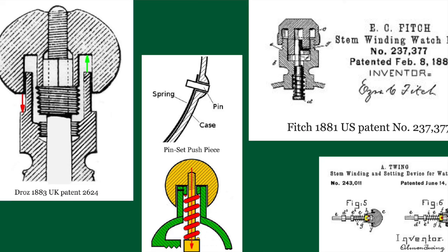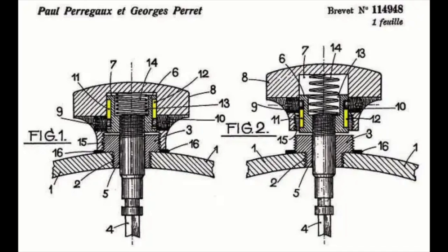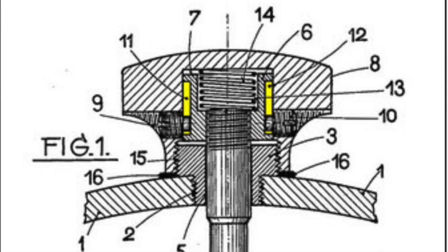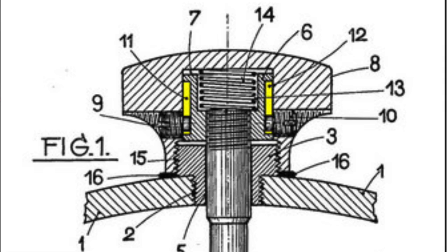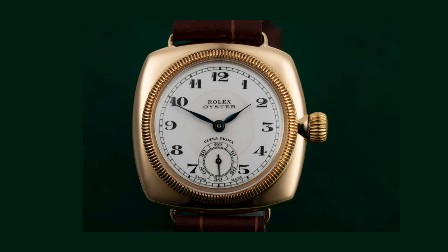Number two: how Rolex was able to accomplish the water resistant Oyster. For a long time, what prevented most wristwatches from having any water resistance was the crown and stem and where they met the case. With the invention of the screw-down crown, it gave Rolex the ability to seal the case for true water resistance. But the screw-down crown wasn't invented by Rolex. In fact, it was invented by Paul Perrigo and George Perret, who were granted the patent in May of 1926. It was in July of 1926 when Hans Wilsdorf purchased all of the rights to the patent and had the patent assigned to him. Wilsdorf then went and registered the patent in Britain, Germany, and the United States.